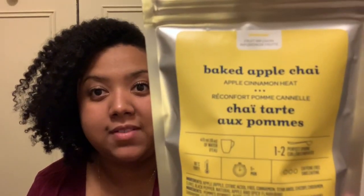Today's tea is Baked Apple Chai from David's Tea. It's an herbal tea. And the reason for this selection — oh no, I forgot to show you guys my pumpkin. This is the pumpkin.